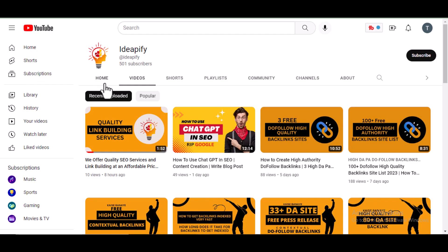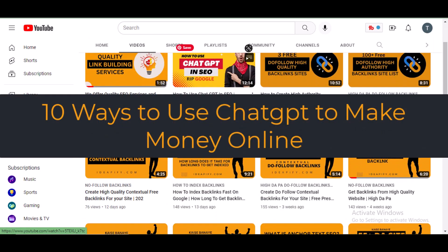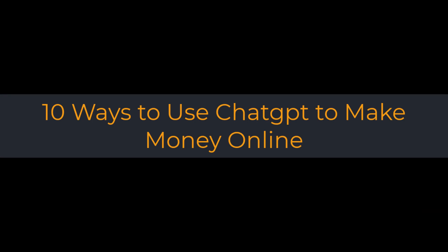Hi, and welcome to my channel. In today's video, I'm going to share with you 10 ways that you can use ChatGPT, a powerful language model developed by OpenAI, to make money online. But first, let's start by understanding what ChatGPT is and how it works.